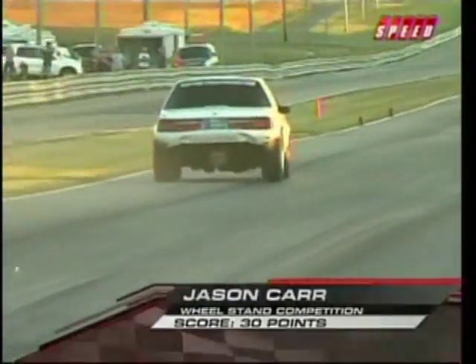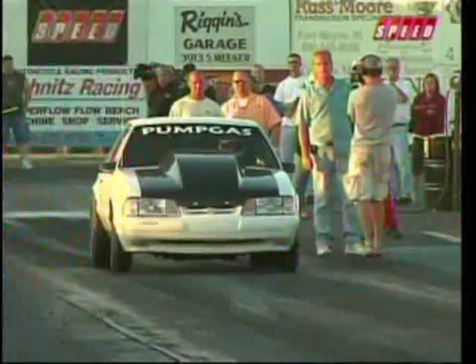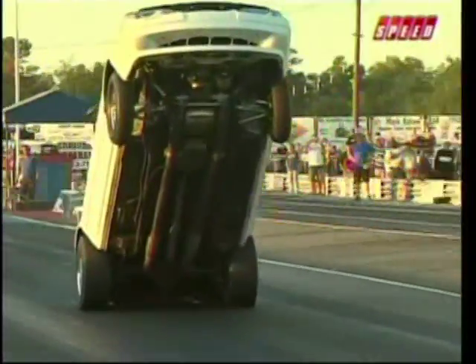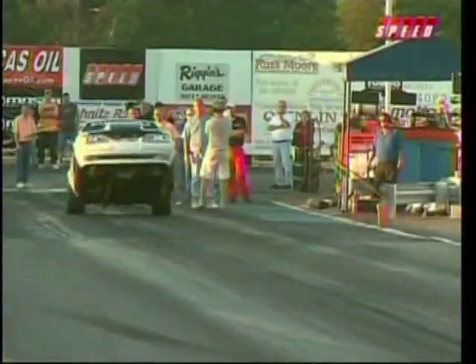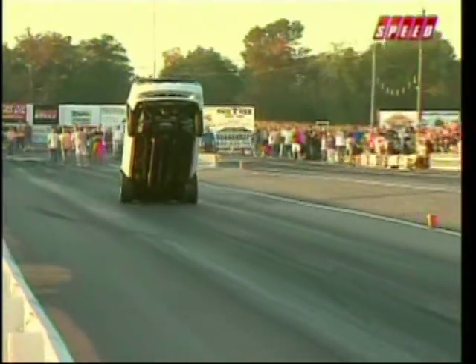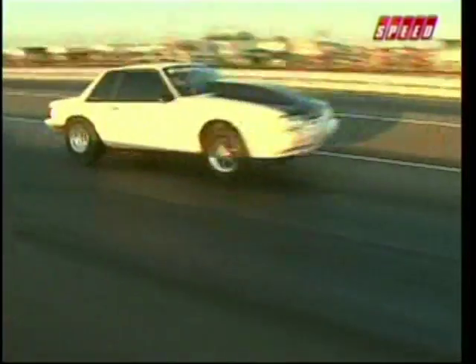That's got to be right there one of the longest wheel stands I've ever seen on this show. Listen to it — he just feathers that throttle perfectly. Excellent job, great control here. Unbelievable. Watch the groove and watch the car stay in the center until he finally lifts.